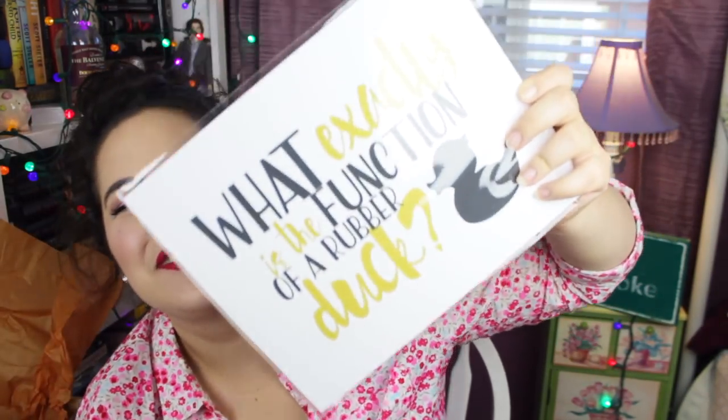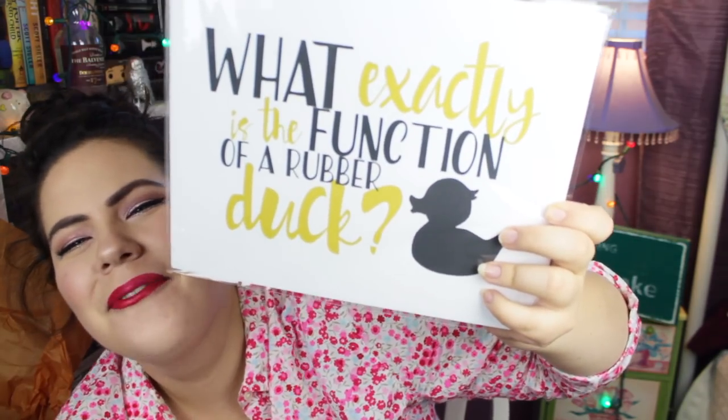There's also a rubber duck with the quote 'What exactly is the function of a rubber duck?' — I love this so much! Four boxes in one video — geez Louise! Thank you all so much for watching. To the curators who sent these to me, I'm always so impressed and surprised by what you come up with. Please let me know in the comments if you've checked out any of these boxes. Don't forget about the coupon codes linked below. I make videos every Thursday and several videos a week — keep calm and fangirl on!